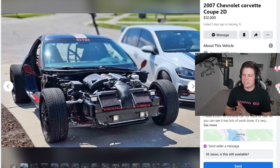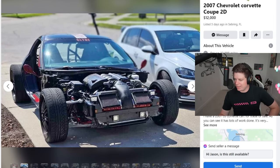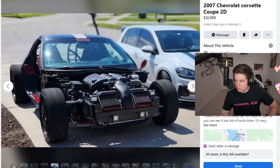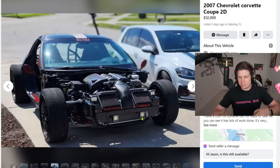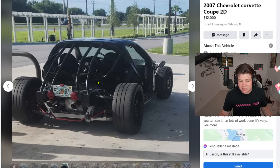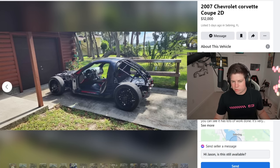First up: a 2007 Chevrolet Corvette coupe, two-door, twelve thousand dollars — and the Corvette is missing most of itself. How is somebody gonna charge twelve thousand dollars for less than half a car? You get no doors, no fenders, no hood, no trunk, no windows. This isn't even a car at this point. It's got Amazon fog lights instead of headlights and trailer taillights.